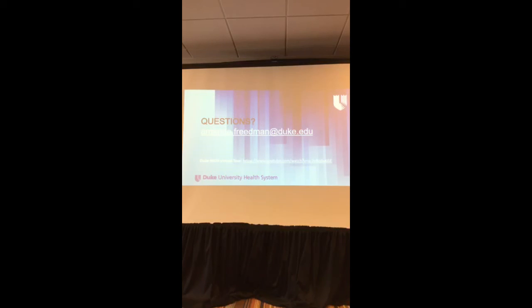Anyone else have any questions? Thank you.